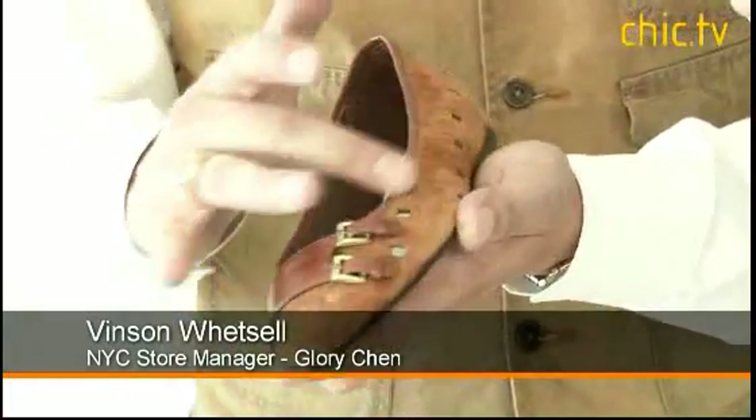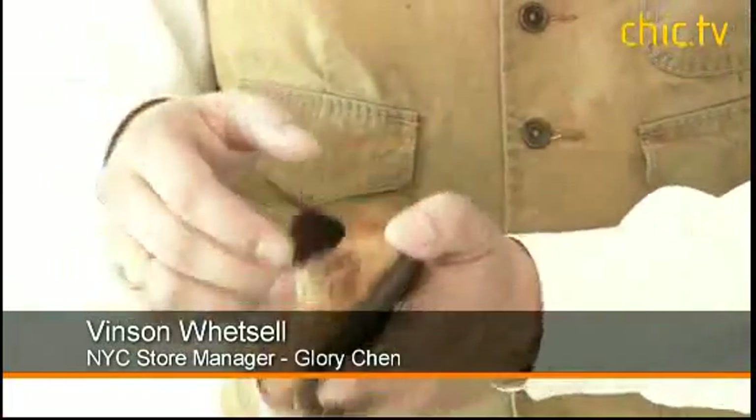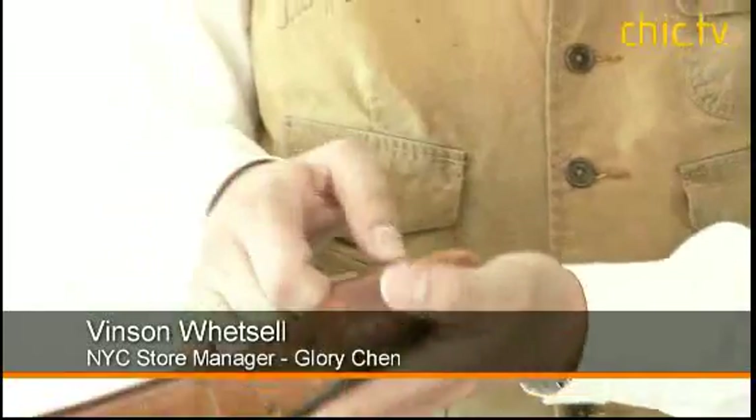Hi everyone, I'm here with Vincent Vessel of Glory Chen. He's going to show us a spring and summer collection. Joy Chen has mixed a lot of different types of leather and different techniques within the leather to do incredible flats.